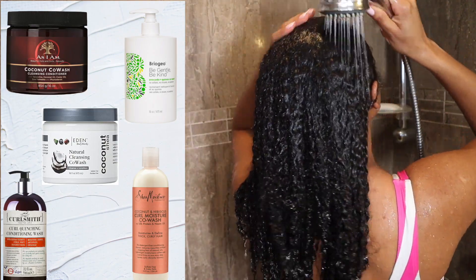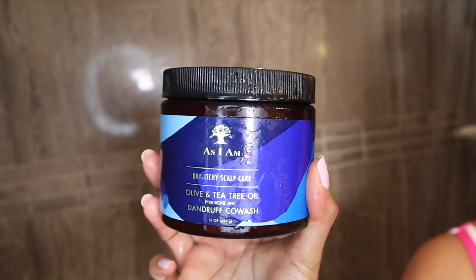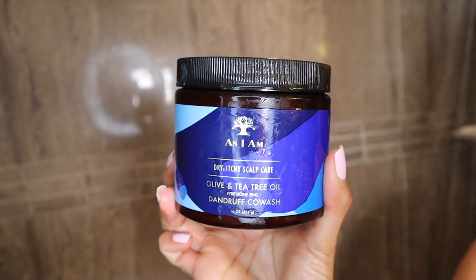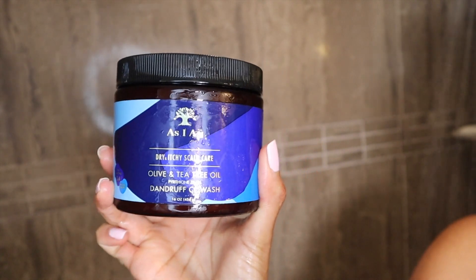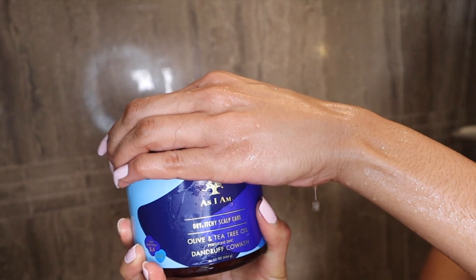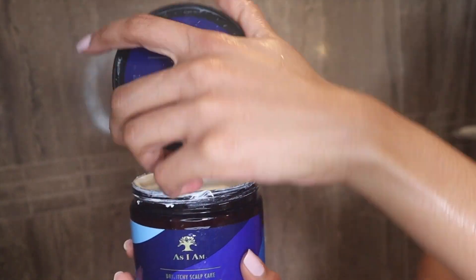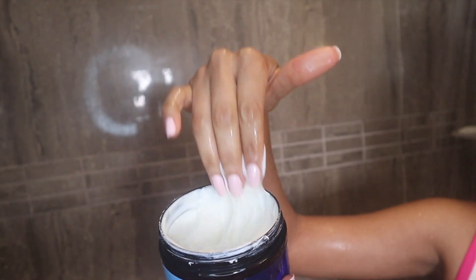I'll put a couple of examples on the screen from different brands that carry co-washes. The one I'm using today is from As I Am. It's part of their newest launches for the Dry, Itchy, and Scalp Care line. It's my second time using it. As you can see, it has a very creamy consistency — like a bridge between a conditioner and a shampoo, but a little bit more liquid than a regular conditioner.